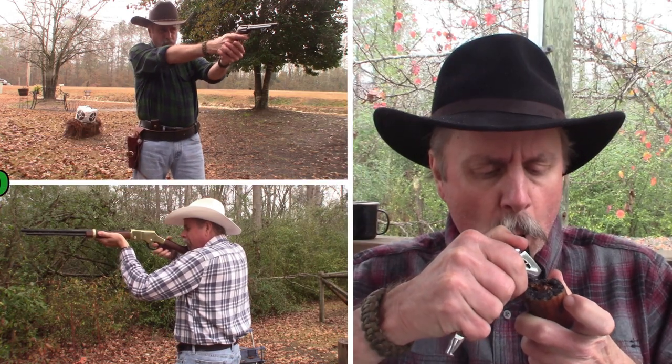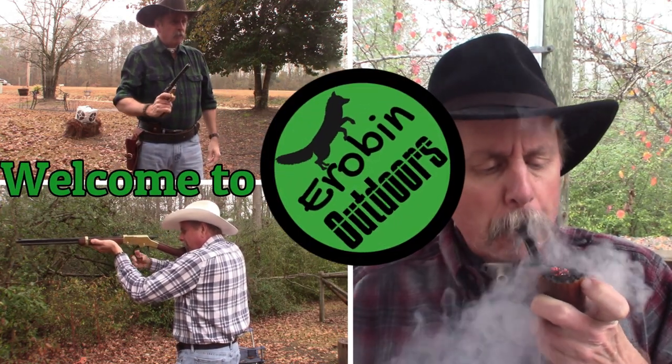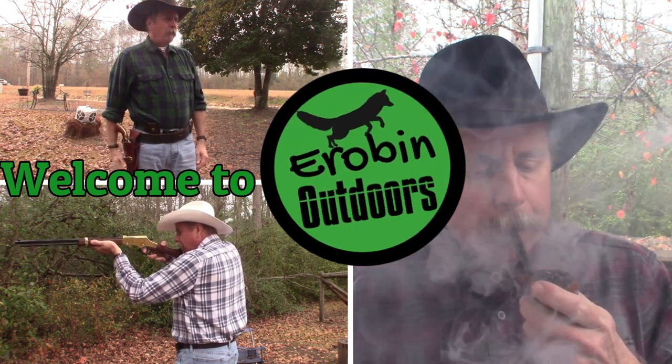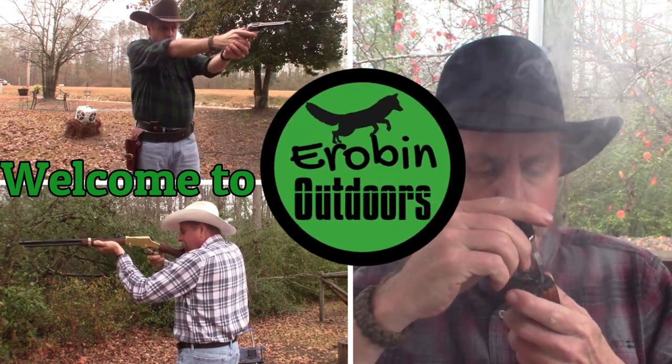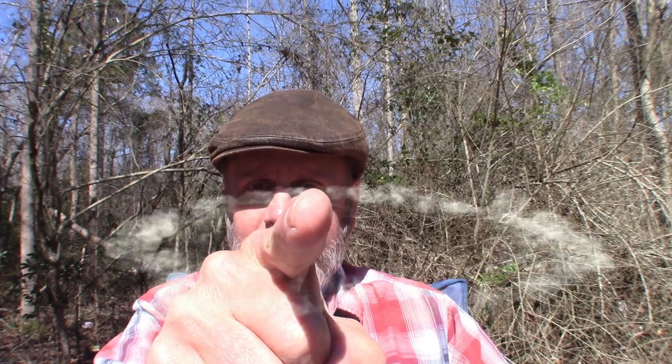God is great and so are you YouTube. Hey, welcome back to Urban Outdoors. I'm Urban, but you knew that, didn't you?